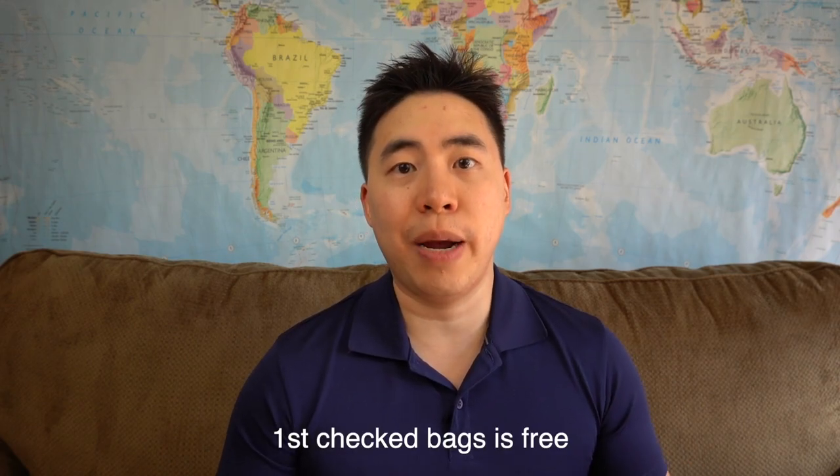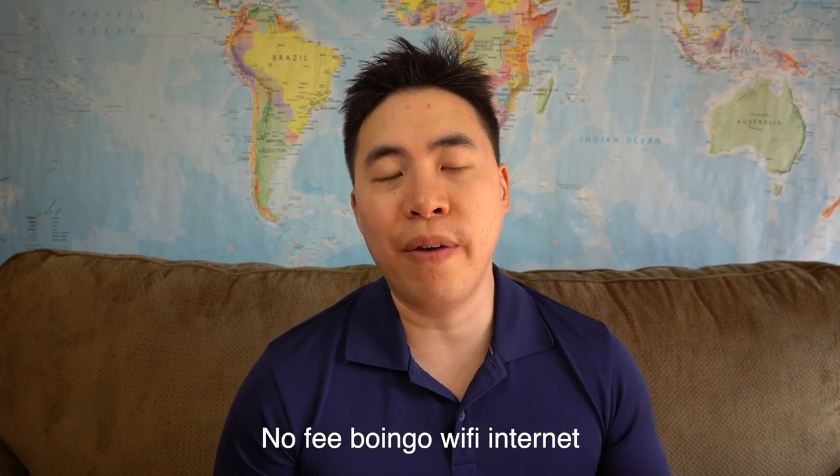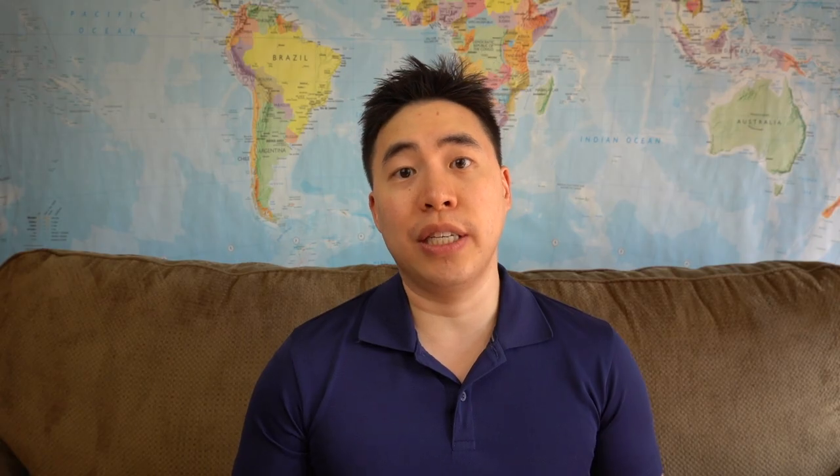One of the biggest perks of the WestJet World Elite MasterCard is that your first checked bag is free, which saves you some money. You also get no-fee Boingo Wi-Fi in-flight or on-the-go. The card also comes with a whole host of insurance benefits, including 15-day travel medical insurance for anyone under 65, trip interruption insurance, auto rental loss or damage insurance, hotel or motel burglary insurance, travel accident insurance, emergency purchase and flight delay insurance, and purchase security and extended warranty insurance.